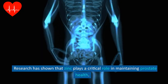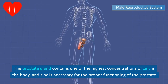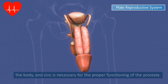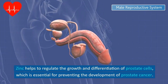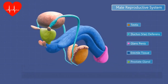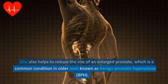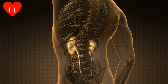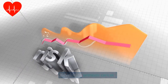Research has shown that zinc plays a critical role in maintaining prostate health. The prostate gland contains one of the highest concentrations of zinc in the body, and zinc is necessary for the proper functioning of the prostate. Zinc helps to regulate the growth and differentiation of prostate cells, which is essential for preventing the development of prostate cancer. Zinc also helps to reduce the size of an enlarged prostate, which is a common condition in older men known as benign prostatic hyperplasia, or BPH.